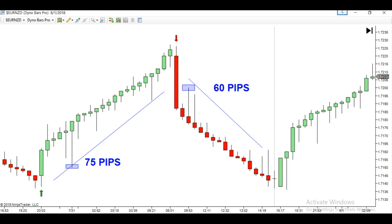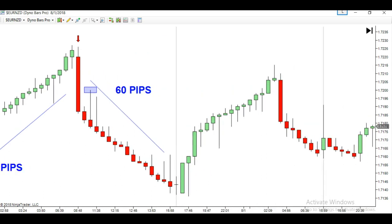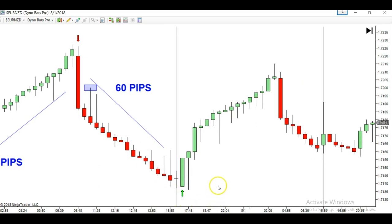Moving along to the next day, you can see more of the same. We got that long signal right there and had a beautiful deep retracement. This is what I mean by a deep retracement — where the retracement sort of takes over the entire length of the bar, just like that. This move right here was about 65 pips long all the way.